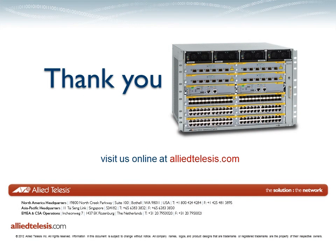The SwitchBlade X8112 is future-proof and ready for tomorrow's networking technologies. When partnered with other Allied Telesis advanced products, it creates the ideal data delivery solution. For more information on our next-generation intelligent Layer 3 Plus Chassis Switch, visit us online at AlliedTelesis.com.